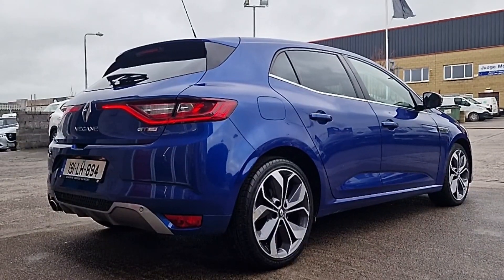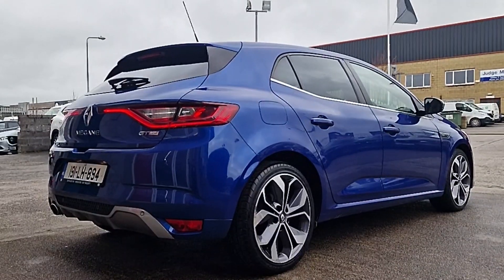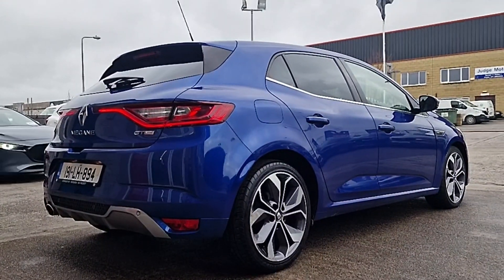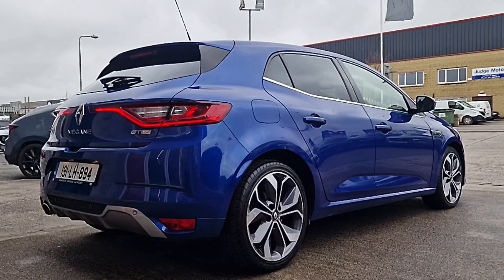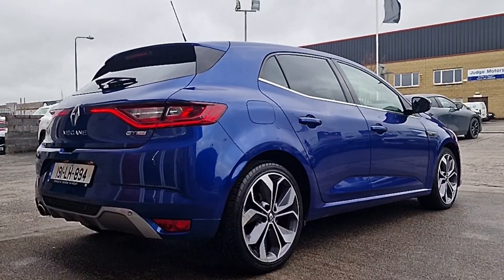Finished in a beautiful metallic blue paint, not a mark on this car, really good condition, all the alloys in really good nick too. We've got the GT Line kit, so we've got the sports exhaust in the back there with the rear diffuser, reverse sensors, rear camera, privacy glass, and keyless entry with auto lock doors.